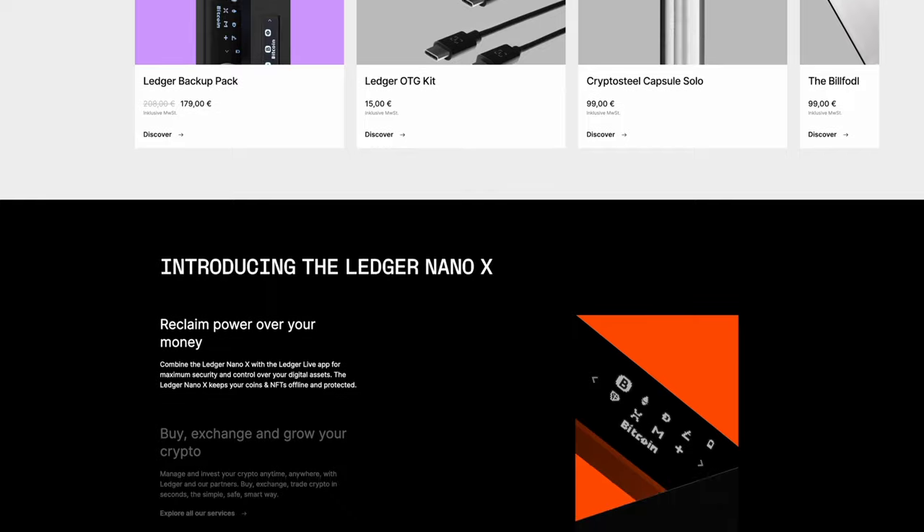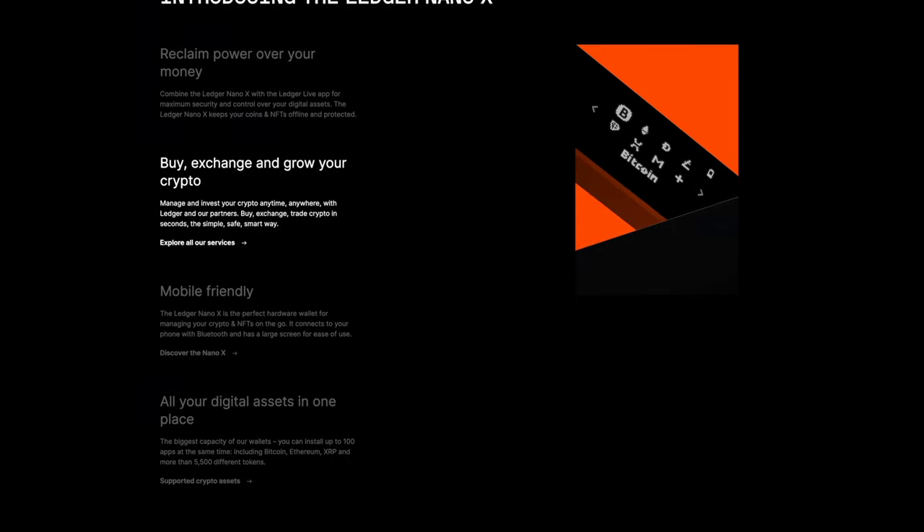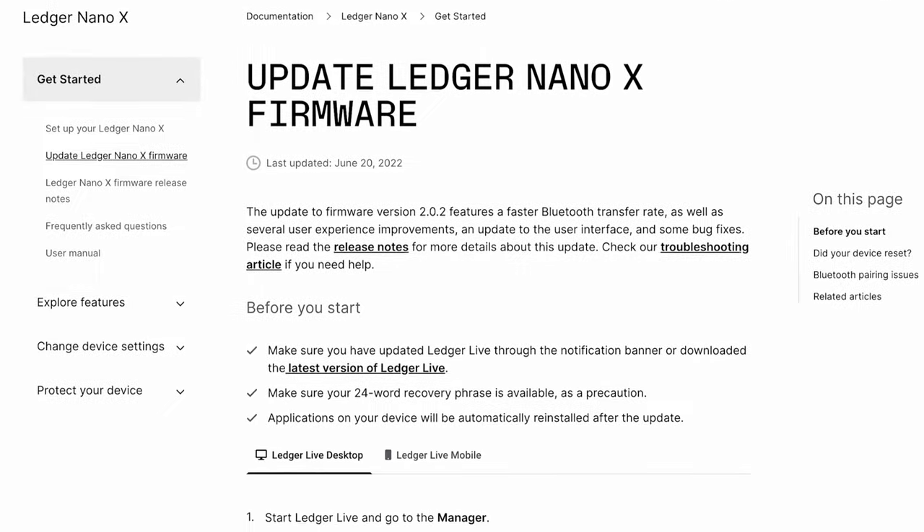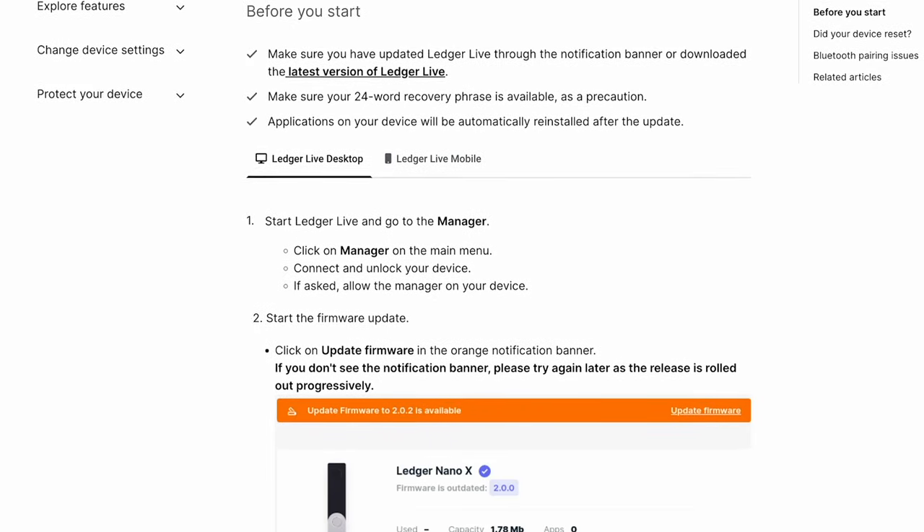When it comes to the cons, the main one is the cost — this is one of the more expensive hardware wallet options available. Compared to its Trezor counterpart, it also lacks a touchscreen, though since you can do everything through the app and the device interface is rarely used after initial setup, this isn't much of a disadvantage. Another minor setback is that the internal battery is not replaceable, so if it fails you may need to buy a new wallet. Finally, the firmware is not open source, so you cannot independently verify its robustness and must trust the company to do a good job.